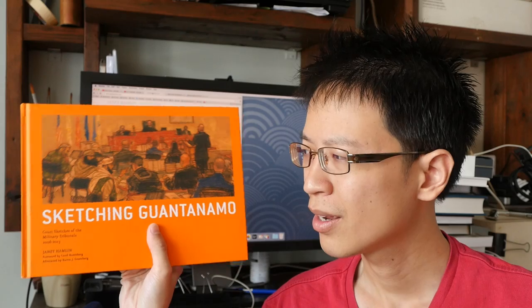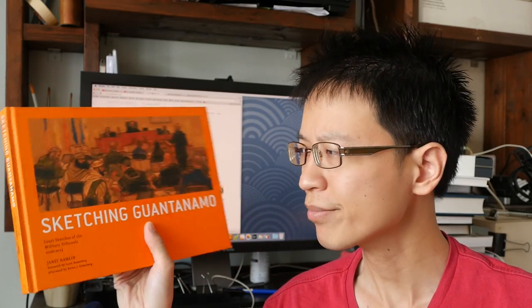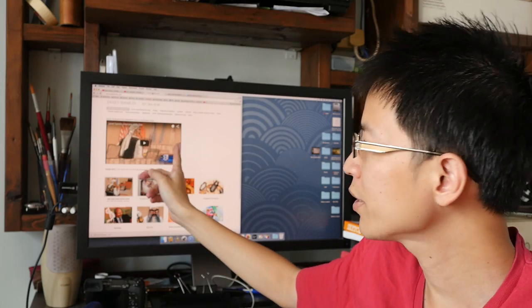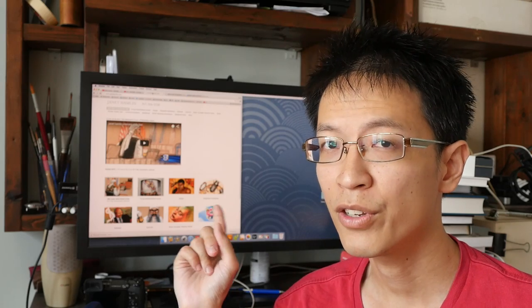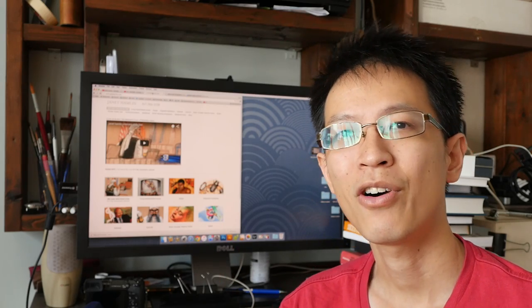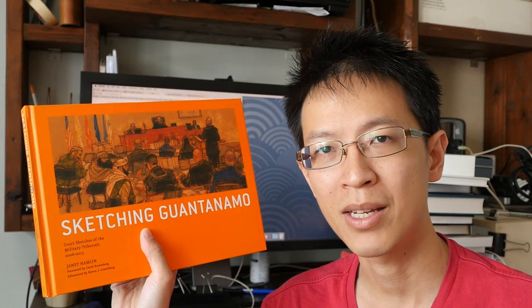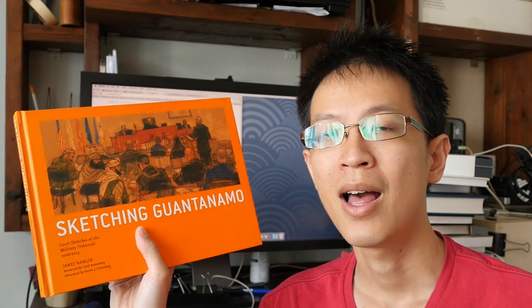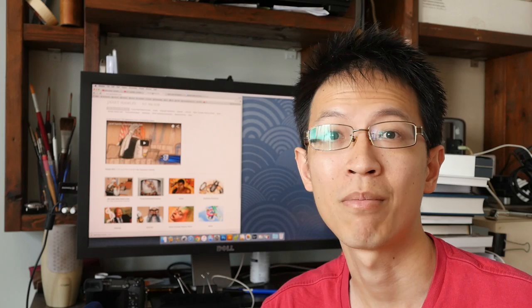If you want to learn more about the court cases and find out how it actually feels to be inside listening to these trials, this is definitely the book to get. I'll post a link to her website in the video description below so you can check out some of her work, as well as a video interview on her website. That's all for this week's sketchbook feature. If you have any questions, feel free to ask in the comments. If you haven't subscribed to my YouTube channel, do so — I feature sketching tips, techniques, sketchbook features, art product reviews, and more. Thanks and have a nice day.